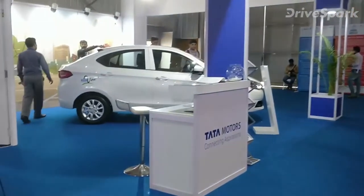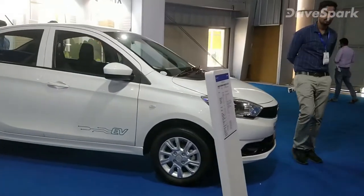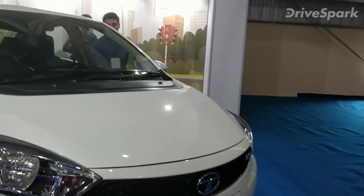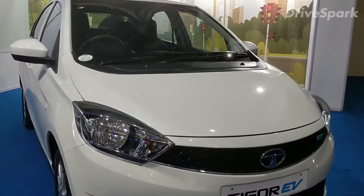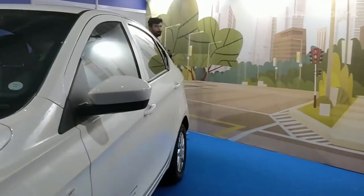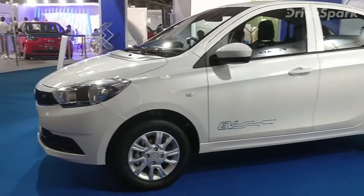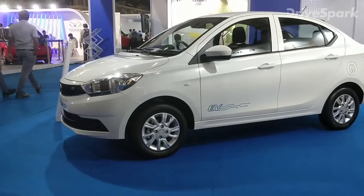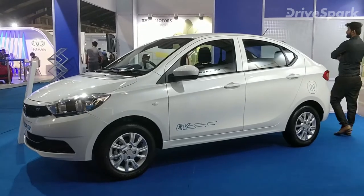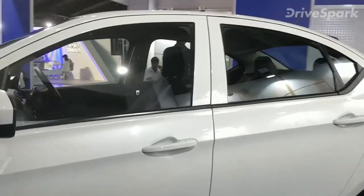Last but not the least, we have one of the best-selling electric cars in India — the Tata Tigor EV. Orders have been placed for thousands of these and it is doing very well in the Indian market. It looks exactly like its internal combustion engine-powered sibling but is a lot more eco-friendly — zero emissions.